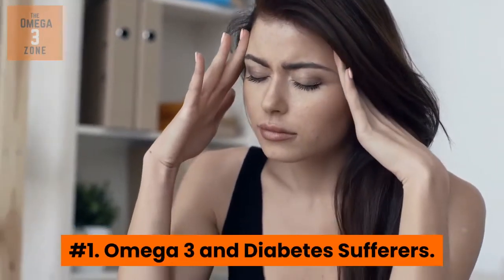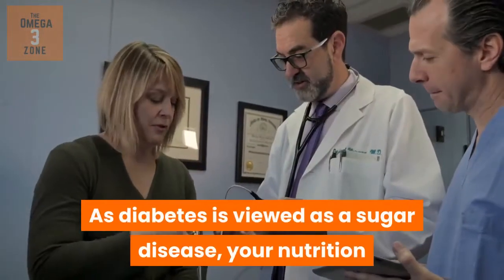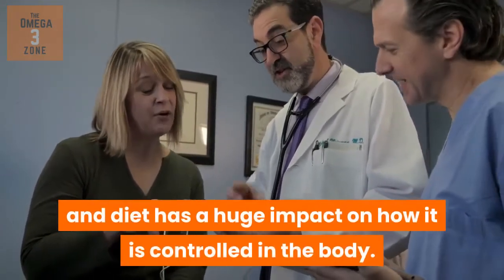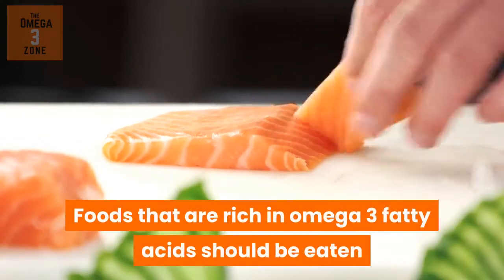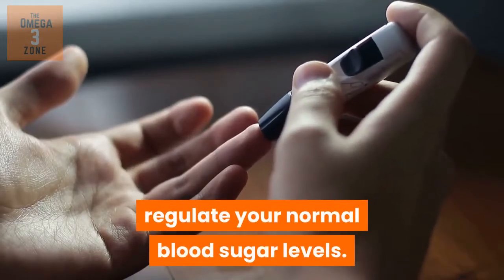Number 1: Omega-3 and Diabetes Sufferers. As diabetes is viewed as a sugar disease, your nutrition and diet has a huge impact on how it is controlled in the body. Foods that are rich in omega-3 fatty acids should be eaten, as they can help reduce and or regulate your normal blood sugar levels.